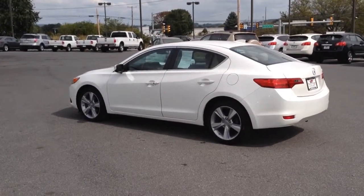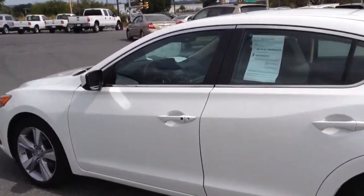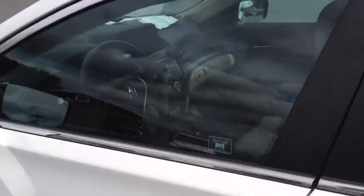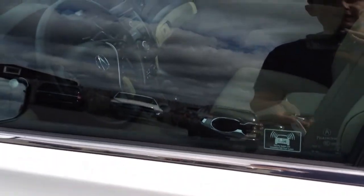Hello and welcome to Rocky Ridge Auto Sales here in Ephrata, Pennsylvania. We've been here selling quality used cars and trucks on low, no hassle market driven prices since 1979. My name is Jesse, I'm one of the salesmen here. Today I'm going to show you this 2013 Acura ILX sedan we just got in.